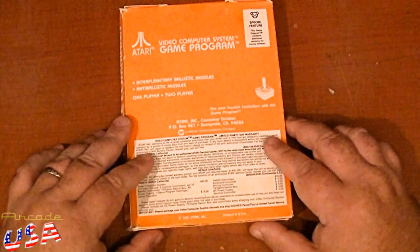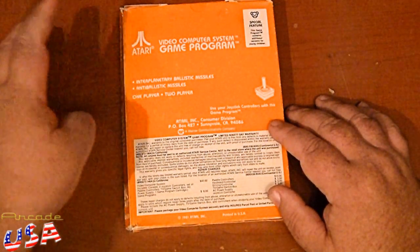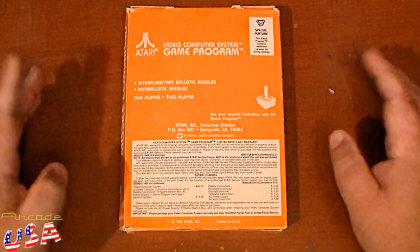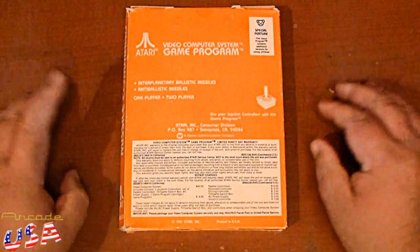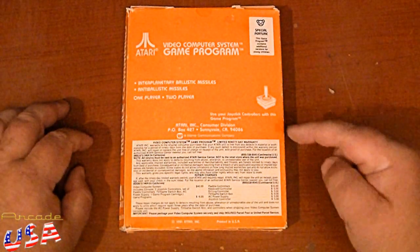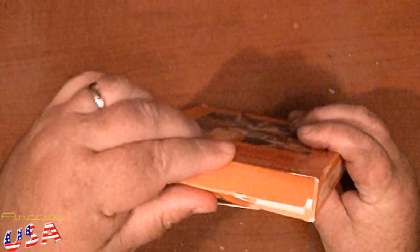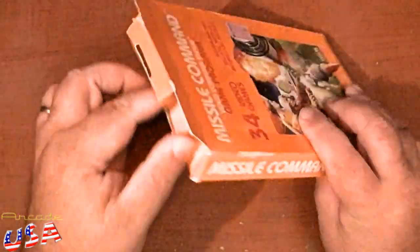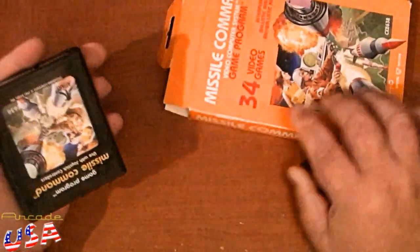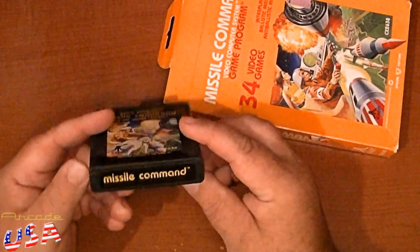On the back of the box, it talks about one or two player game, anti-ballistic missiles, anti-planetary ballistic missiles — the smart missiles is what it's referring to. Same old fare. Used with a joystick controller. I know trackball is what's preferred to play Missile Command, but this actually does pretty well with a joystick controller. So in the box, we have our Missile Command cartridge. I love these picture labels.